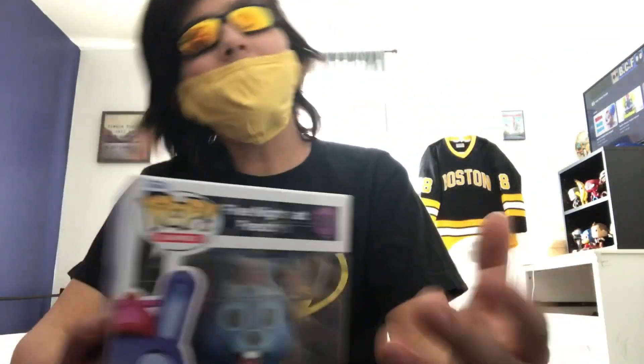In today's video, we will be, as promised, reviewing a Balloon Bonnie Funko Pop. And yes, it's pretty cool, I must admit. Alright, so let's get to the review.